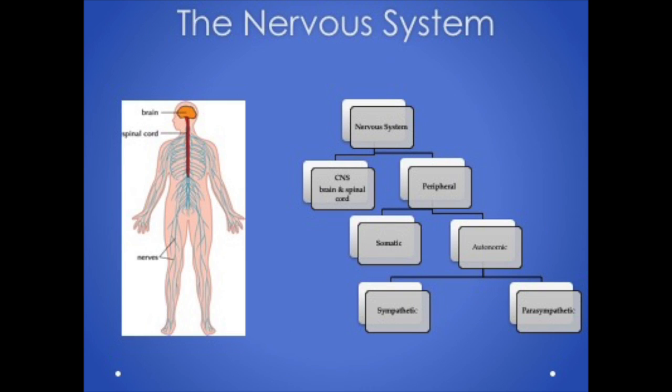The nervous system is divided into the central nervous system — the brain and spinal cord — and the peripheral nervous system, which are the nerves outside the brain and spinal cord. The peripheral nervous system is divided into the somatic nervous system, our voluntary muscles we have conscious control over, and the autonomic nervous system, which is involuntary and controls our internal organs. The autonomic nervous system breaks down into the sympathetic nervous system, which controls the fight-or-flight response, and the parasympathetic nervous system, which helps our body rest and digest.